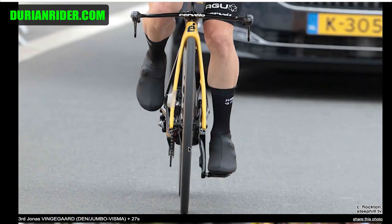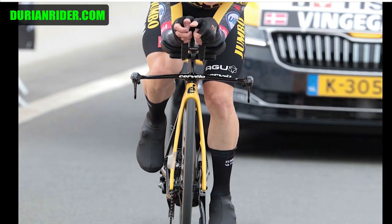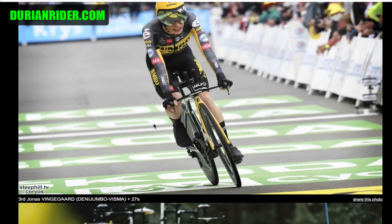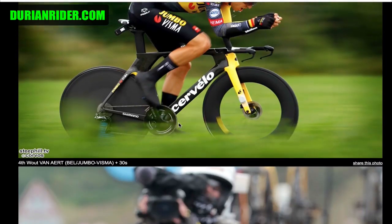And we've got Vingegaard here. Looking quite pale — it's obviously the lighting as well. Today's not the best day for a big tan, but these guys are pretty pale. You'd think they'd have a bit more darkness in their skin for how many miles they do. It's interesting how some riders tan up and some riders just don't.